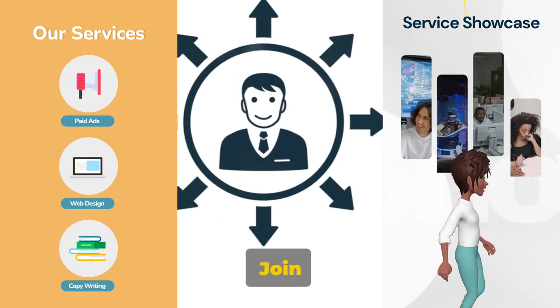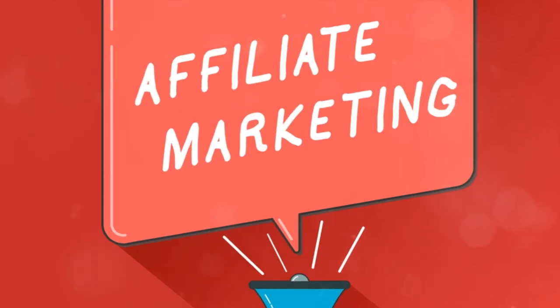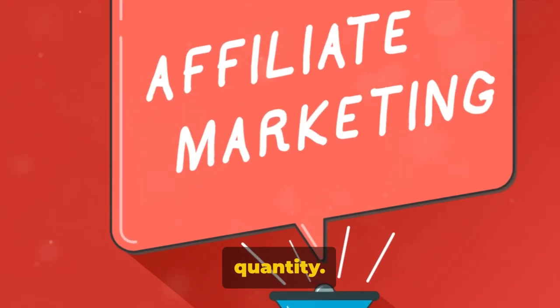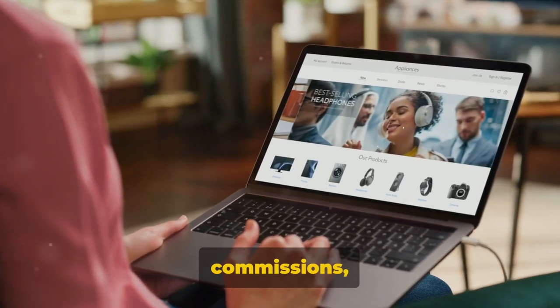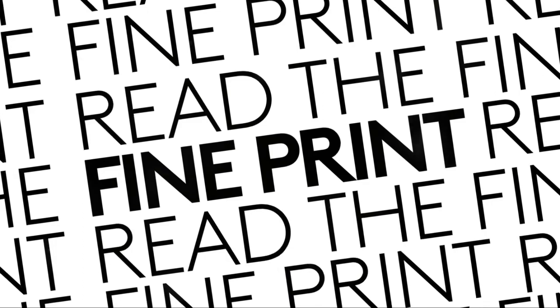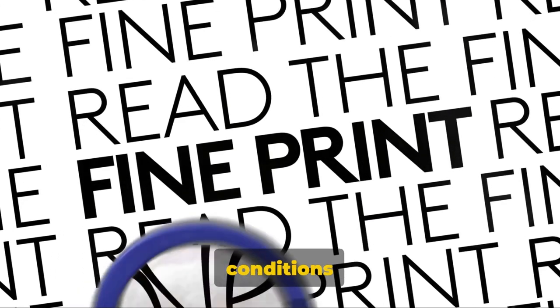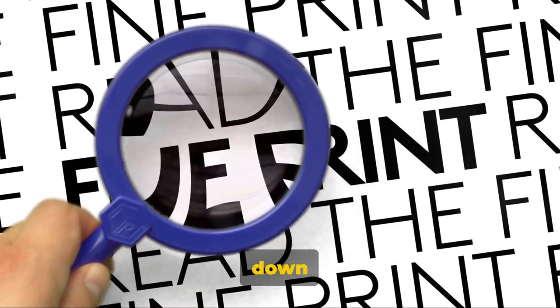Don't just stop at one — join multiple programs to diversify your income stream. But be mindful: it's always quality over quantity. So be sure to choose programs with high-quality products, good commissions, and reputable brands. Lastly, read the fine print. Understand the terms and conditions before you sign up. This will help you avoid any unwelcome surprises down the line.